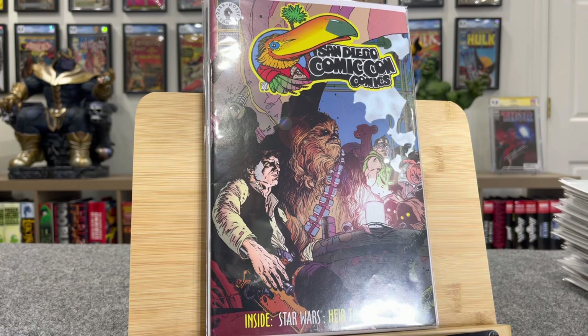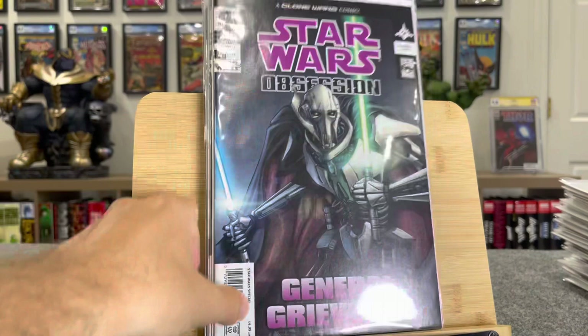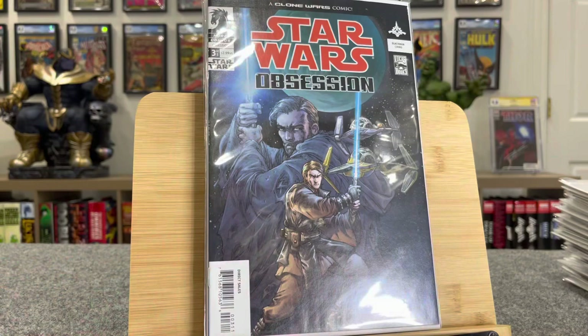These Star Wars Obsession books are cool covers — these are like $15 bucks a piece. We've got Asajj Ventress number five, a General Grievous book, an Obi-Wan and Anakin book. These are all like $15 to $20 bucks a piece.